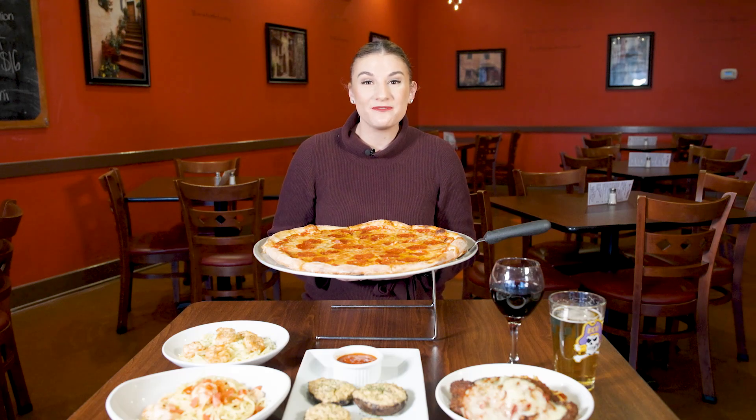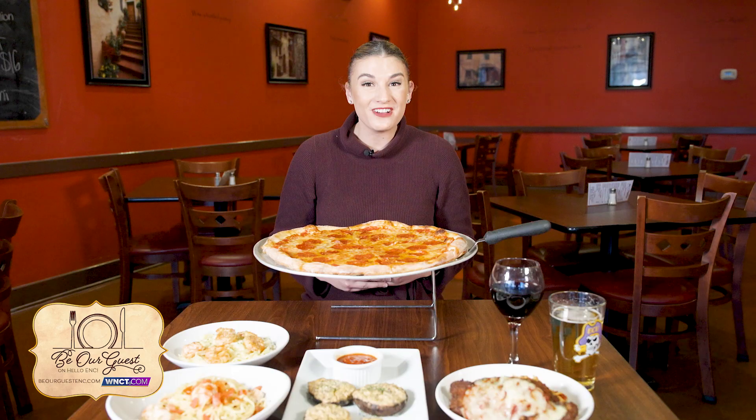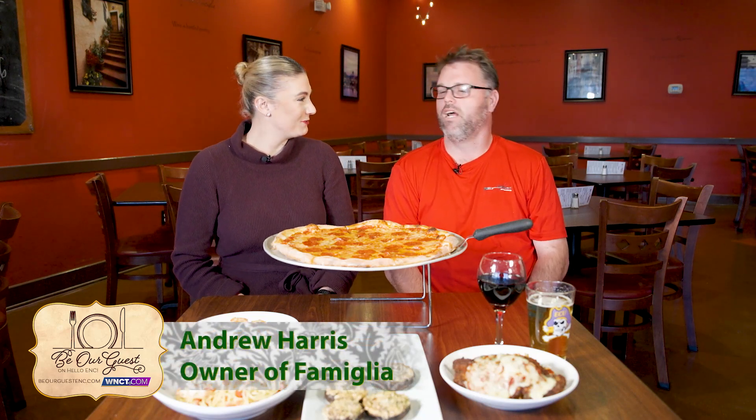It's time for Be Our Guest, where we help you save money while having a delicious dining experience. Today we are at Familia in Winterville. Make sure to go to WNCT.com and find the Be Our Guest tab to get your $50 gift card for just $25, as these will sell out fast. We're here with Andrew Harris, the owner of Familia in Winterville — thank you so much for being with us today.